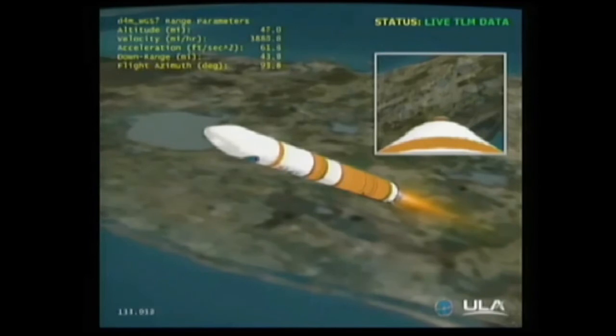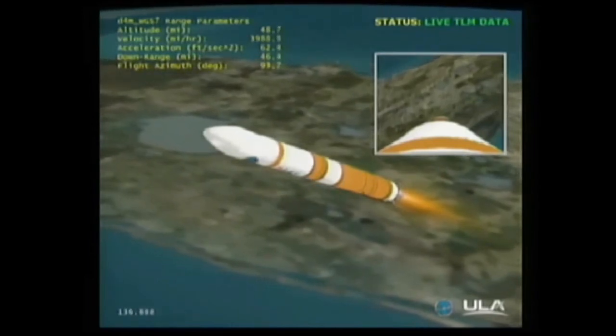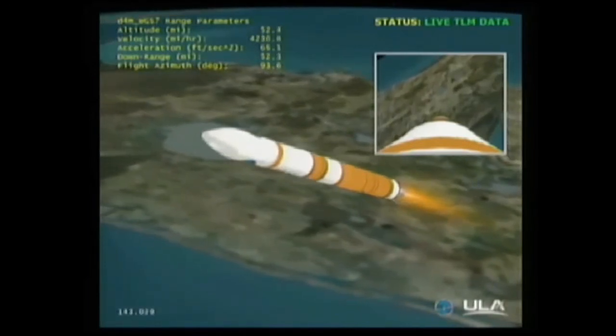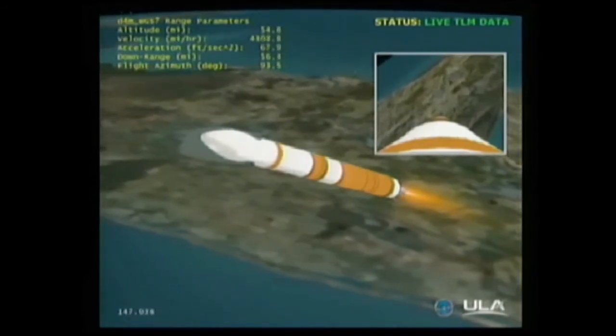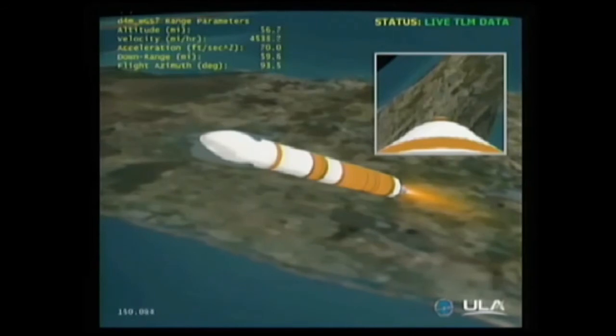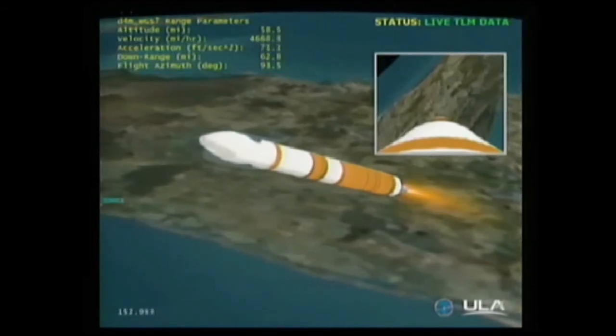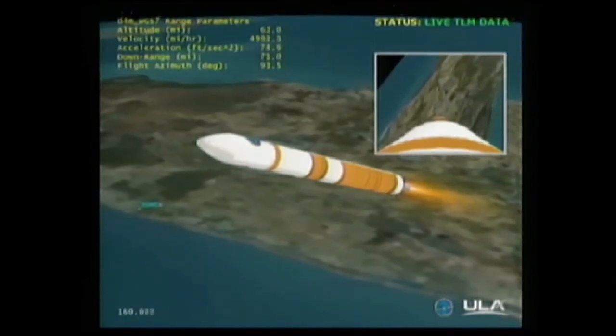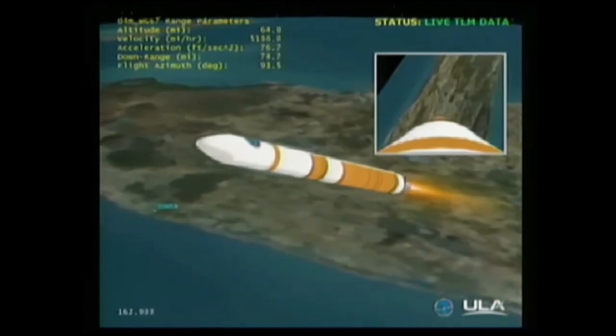Altitude now passing 35.5 nautical miles, velocity 6,443 feet per second, downrange distance 34 nautical miles. Two minutes, 14 seconds in, past Mach 5. Hydrogen supply valves on the second stage are open, allowing fuel for our second stage of flight. Passing two minutes 31 seconds. Two minutes 40 seconds in, altitude 54.7 nautical miles, velocity 8,773 feet per second, downrange distance 67 nautical miles. Fairing separation should be about 15 seconds from now.